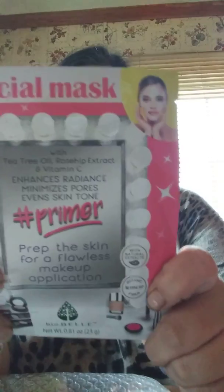We have another facial mask with tea tree oil, rosehip extract, and vitamin C. Enhances radiance, minimizes pores, even skin tone, and primer prepped the skin for a flawless makeup application. Look at that.